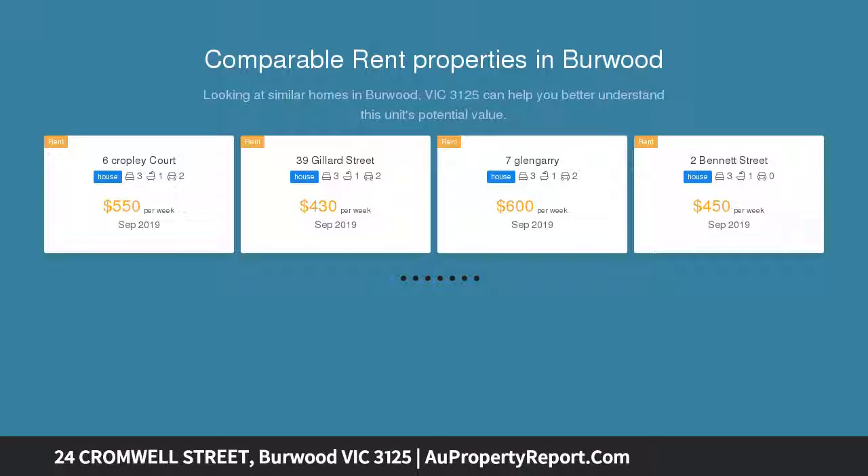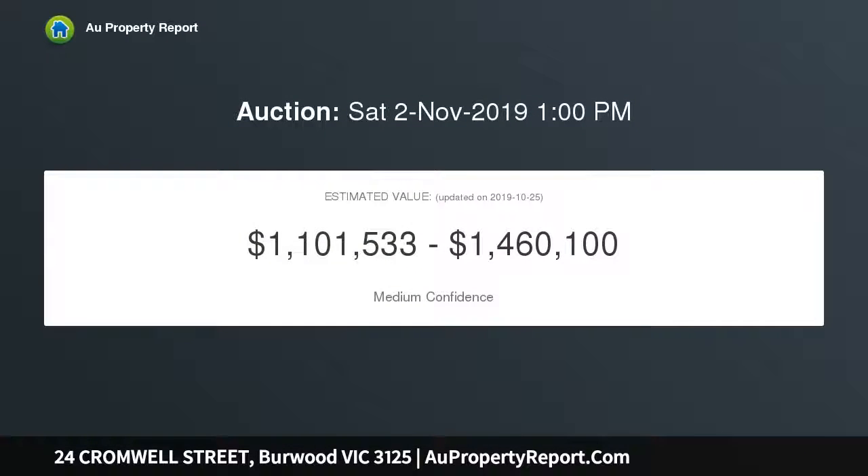Set on generously sized land, an air of charm will be felt as you are invited into the living room, complete with built-in shelves and a skylight. Four large and renovated bedrooms, the master with built-in robes, are sure to cultivate comfort and warmth.